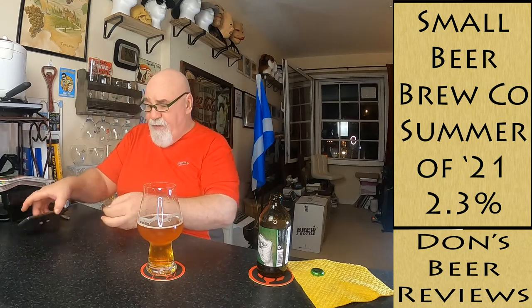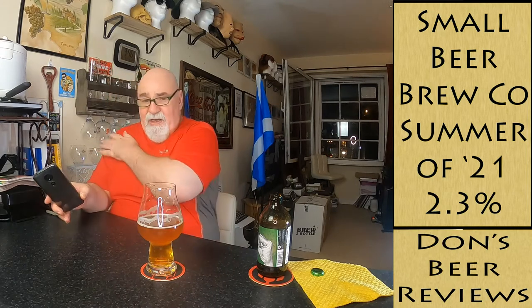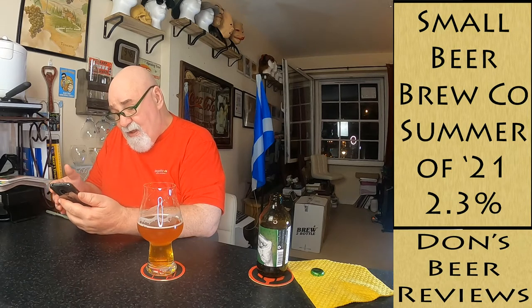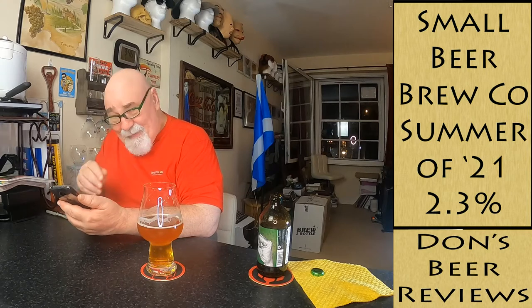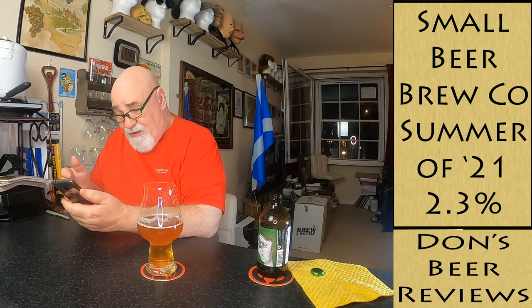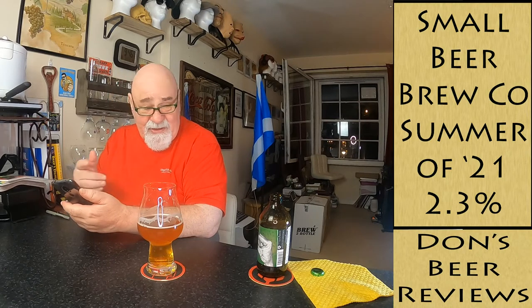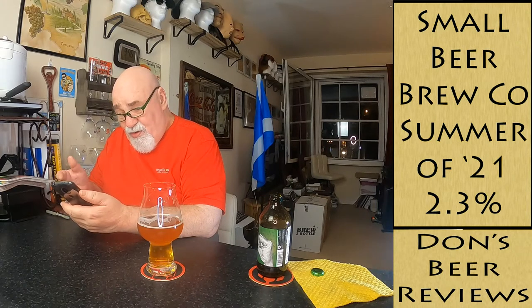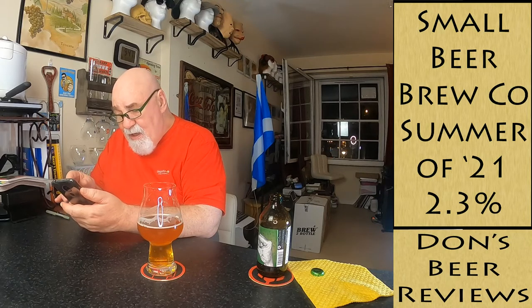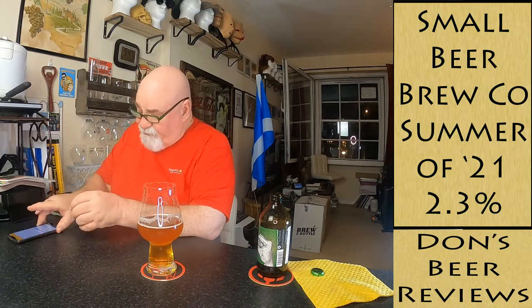Let's have a quick look on Untappd to see what they say. It's called Summer of 21, from the Small Beer Brew Company, English IPA, 2.3% ABV, IBU not available. It's a microbrewery in South Bermondsey in London. The description on Untappd is the same as the label. The descriptors listed are: light, hoppy, biscuity, malty, bitter - I think that's fair.